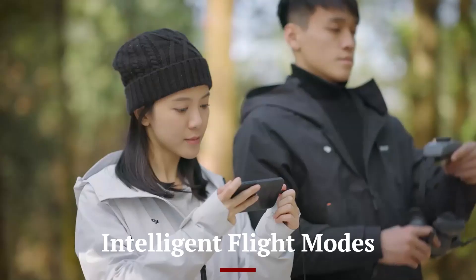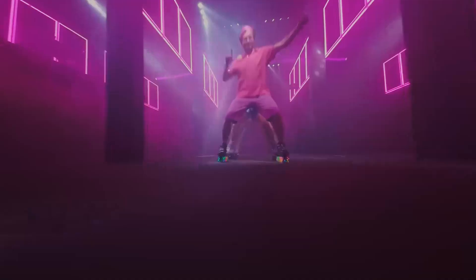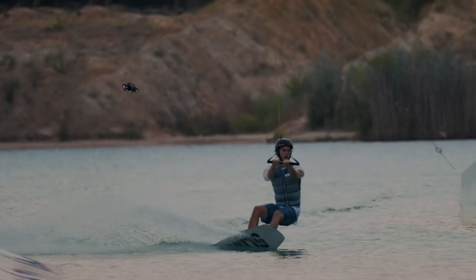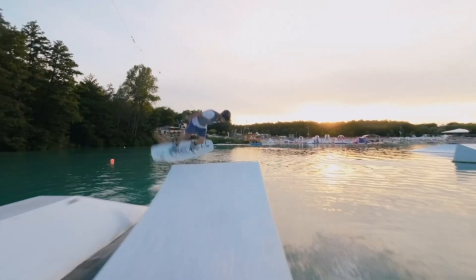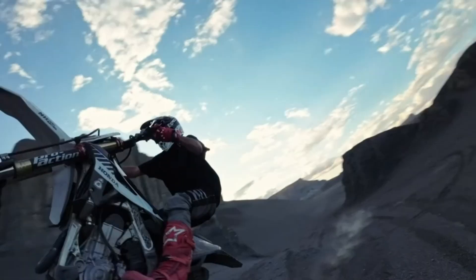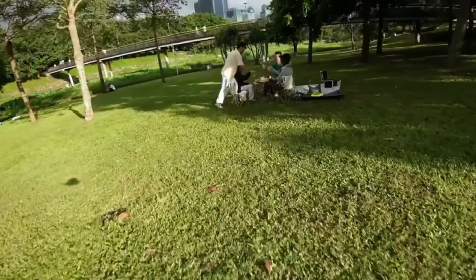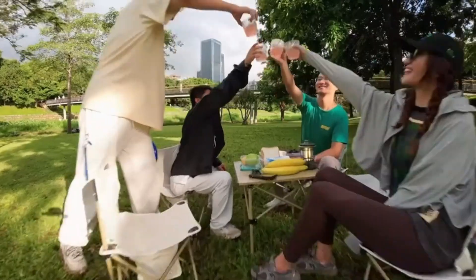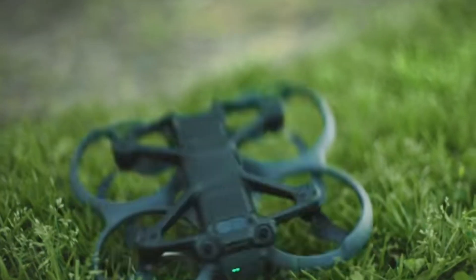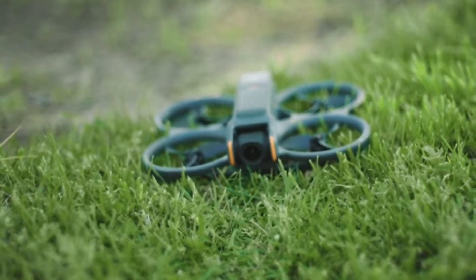Intelligent Flight Modes: The Avida 3 introduces new intelligent flight modes that enhance the overall experience for both beginners and professionals. Features such as ActiveTrack 5.0 allow the drone to automatically follow and track subjects with more precision than ever before. Waypoint mode enables users to pre-plan flight paths for cinematic shots, reducing the need for manual adjustments. The improved Return to Home (RTH) function now considers wind speed and battery life to ensure a safe return in all conditions. With these intelligent features, DJI has made FPV flying more accessible and enjoyable for all users.